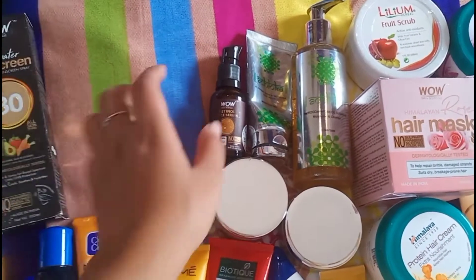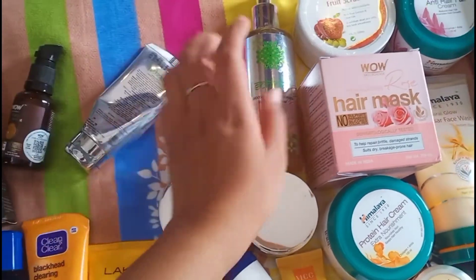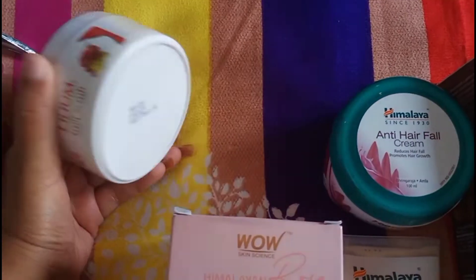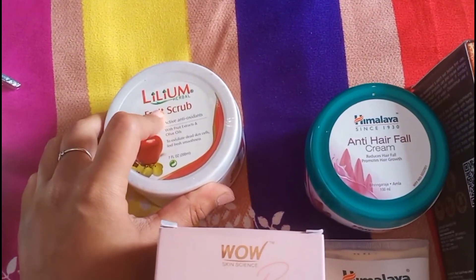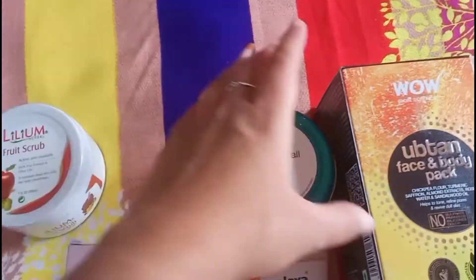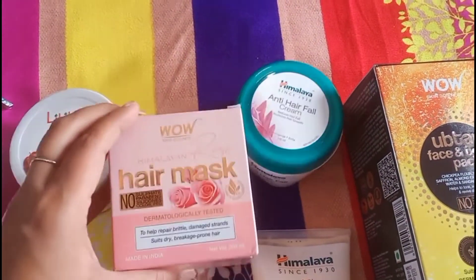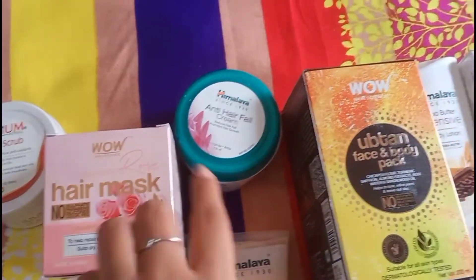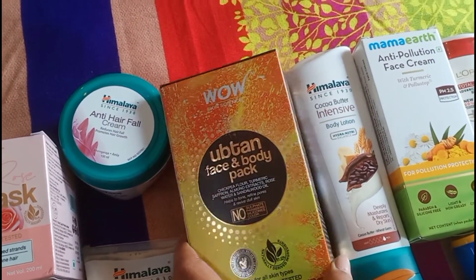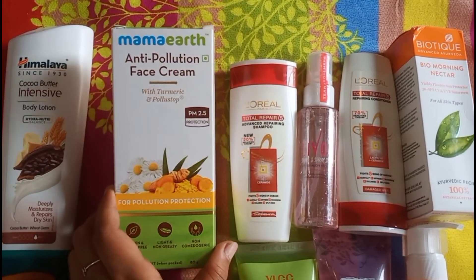And this is Wow face serum. I have this Saloka face wash, another Saloka face wash, and one more Saloka face wash. This is a normal fruit scrub that I bought from a shopping mall, buy one get one free. And this is a Himalaya anti hair fall cream. Then I have this Wow hair mask, Wow body and face pack, Himalaya body lotion — Coco body lotion. This is Mama Earth face cream.